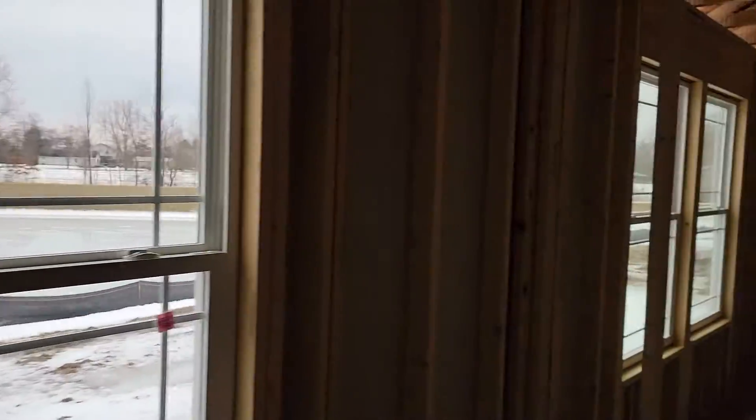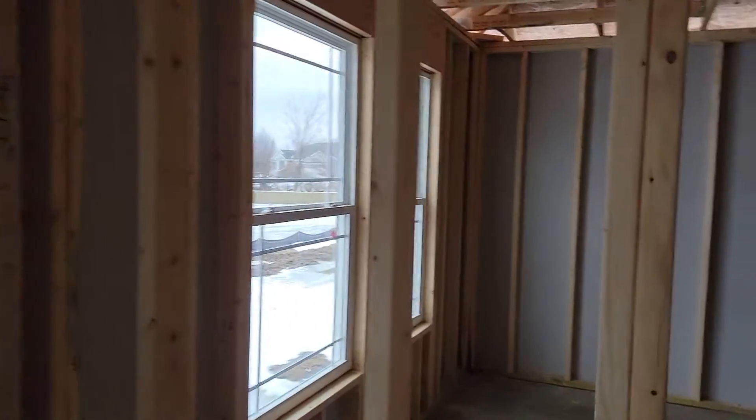We've got a lot of new builds available starting in the $240 range if you're interested. Building is a great option in this market.